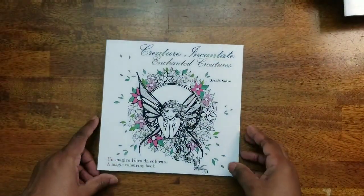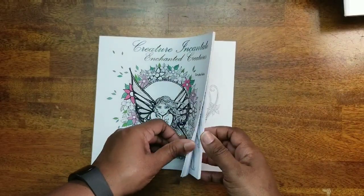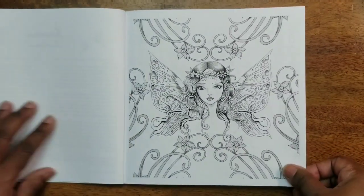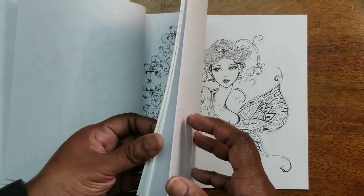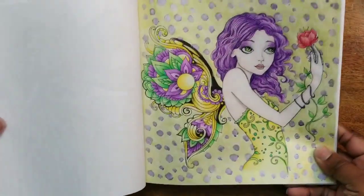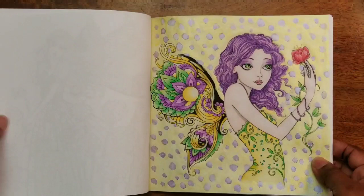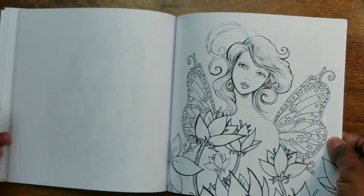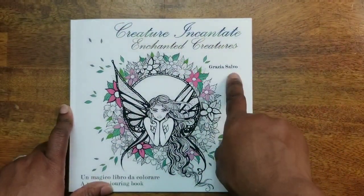Next we have Creature Incantante: Enchanted Creatures — a really cute book. I don't like the paper it's on but the pictures are so cute. I like fairies and stuff. The one I did used a shimmer metallic yellow and metallic purple for the background — really fun to do. I believe you can find this one by Grazia Salvo on Amazon.